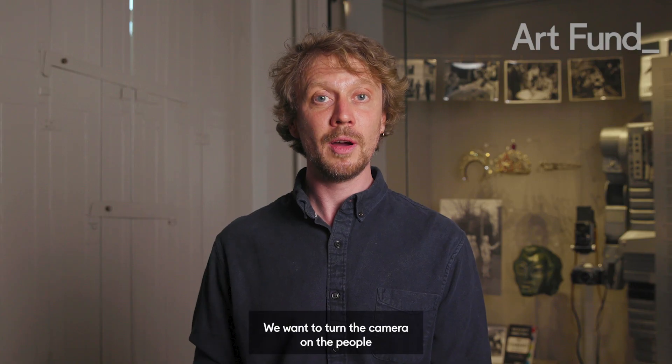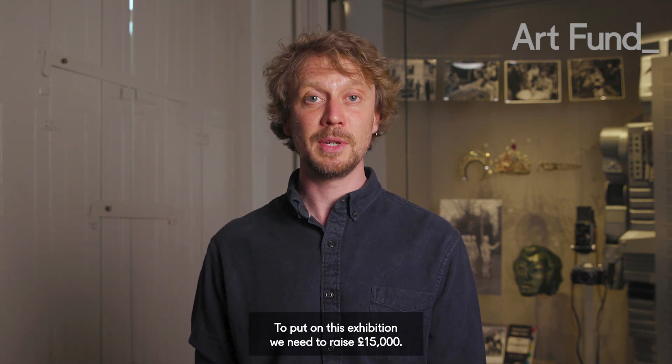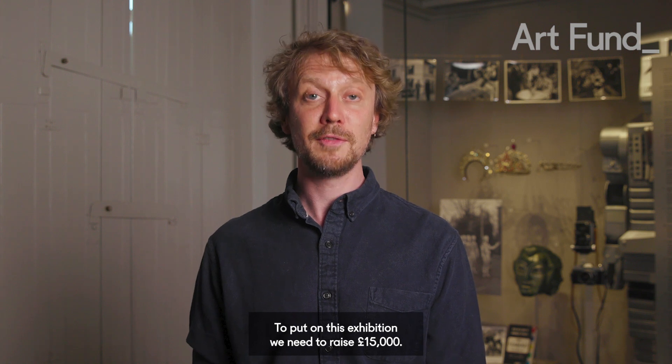We want to turn the camera on the people who brought it all to life. But to do this we need your help. To put on this exhibition we need to raise £15,000.